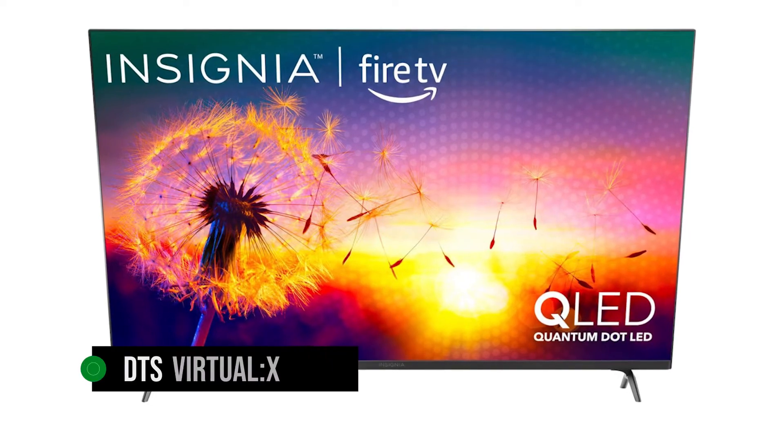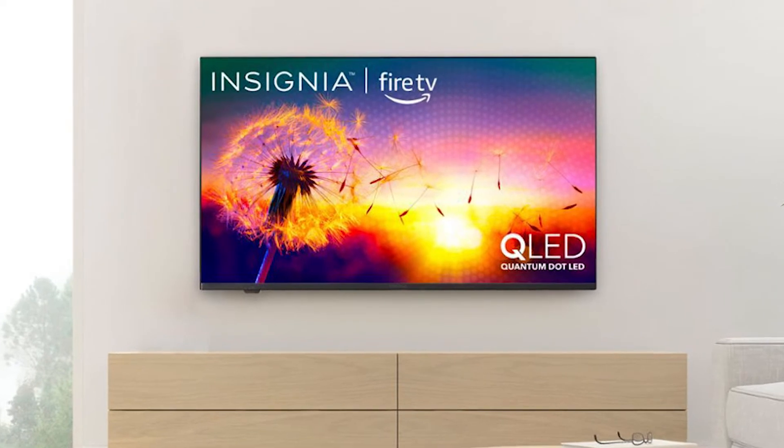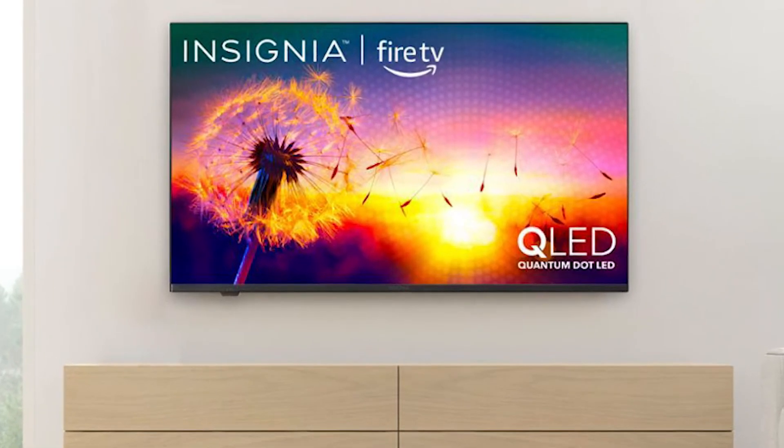Don't expect bass-heavy or crystal-clear audio at this price range. Nevertheless, it supports DTS Virtual X Sound, which creates 3D sound from every direction. It's a neat addition that helps improve the F50's sound quality. As a whole, however, we think the audio is acceptable at best.